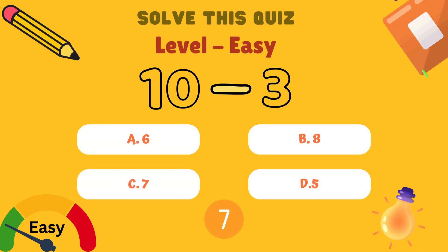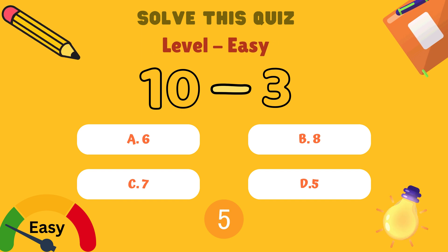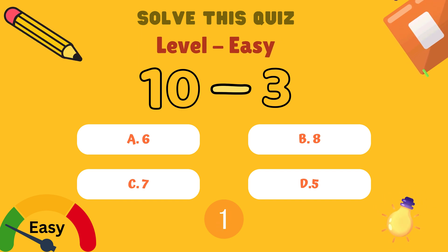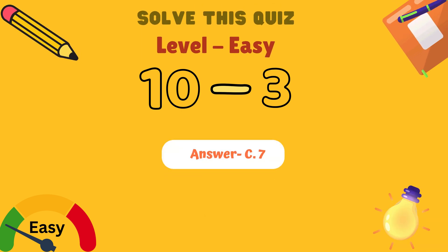What is 10 minus 3? Is it A: 6, B: 8, C: 7, or D: 5? Yes kids, and the answer is C: 7.